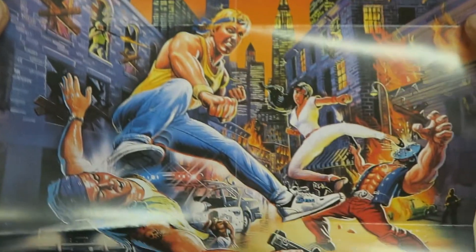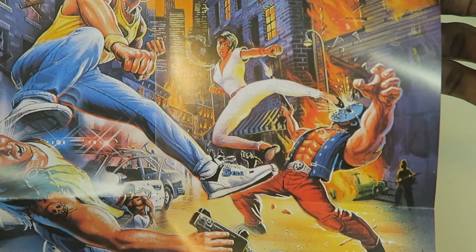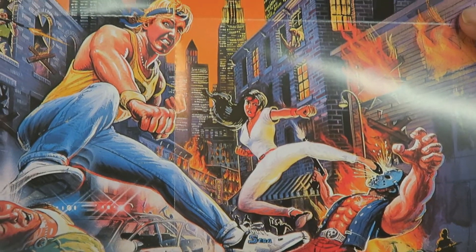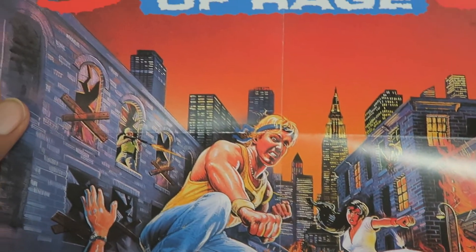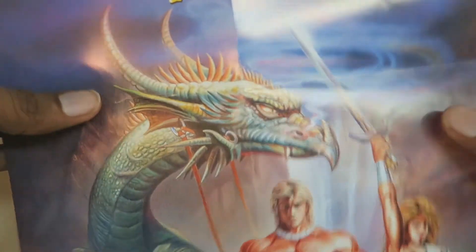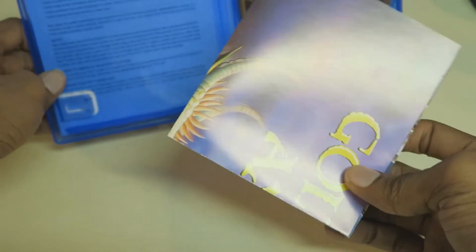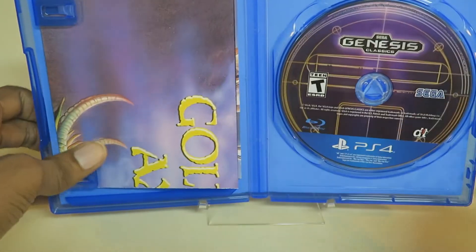On the other side is the Streets of Rage box art — awesome retro-style box art. This is awesome. I can't wait to jump into all 50-plus titles here. I can't wait to jump into all of these classic Sega games and party like it's 1993.